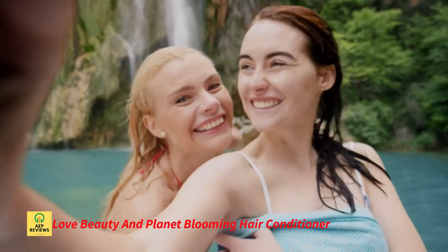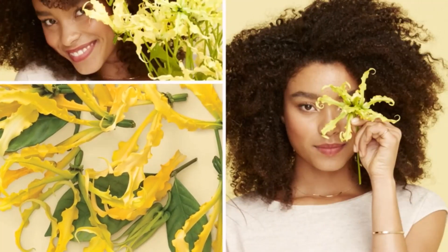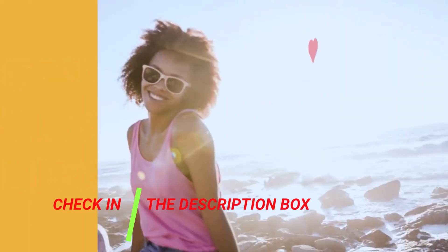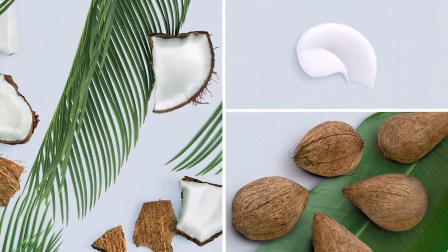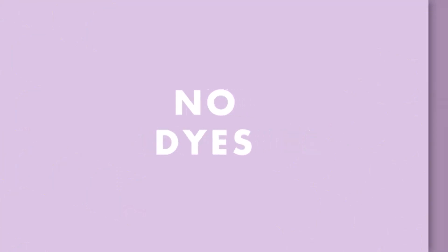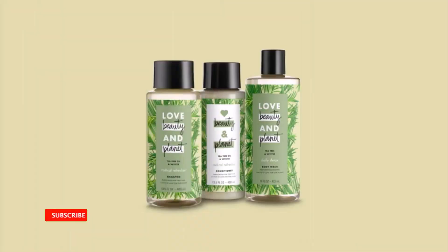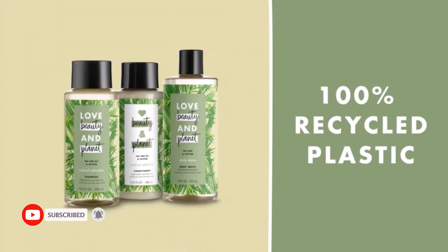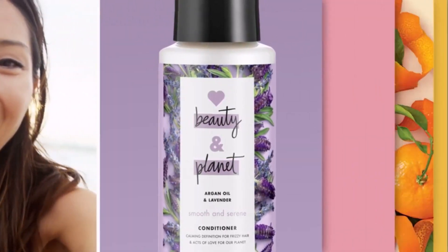Number 5: Love Beauty and Planet Blooming Hair Conditioner. This Muru Muru Butter and Rose Blooming Color Conditioner from Love Beauty and Planet has a nourishing formula that offers deep nourishment and intense hydration to color-treated hair. It makes your hair soft, healthy, and vibrant. The formula is enriched with Amazonian Muru Muru Butter to protect the hair from harsh chemicals and rebuild hair strands while softening them. This conditioner is infused with a fragrance from ethically sourced Bulgarian rose petals, and the freshness of red berries enhances the floral notes to deliver a luxurious experience.